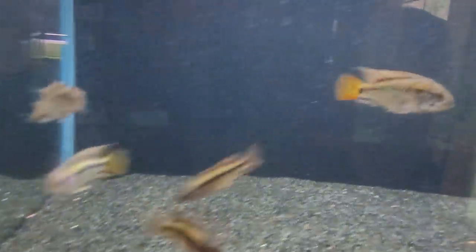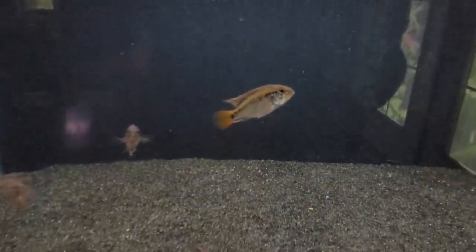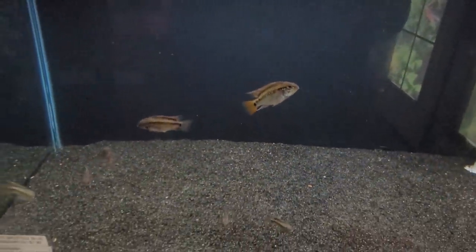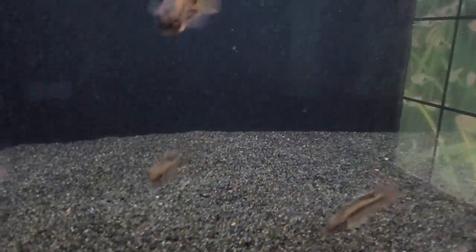Over here we've got the McMasterae viejitas which are super pretty. I've never kept these but I've been wanting to. It's actually a bit of a problem with McMasterae — you can collect one from a certain point in a river and they look so different, and then go a quarter mile down that same river and they'll look wildly different.